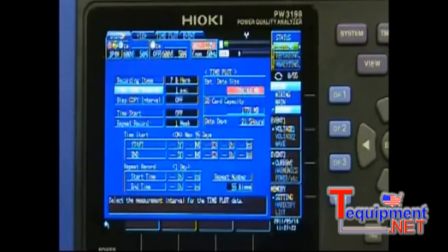The transient spike capability has increased from 2kV to 6kV while retaining the same capture speed of 2 megahertz. The 3198 comes standard with a 2 gigabyte SD card for recording with a max card size of 32 gigabytes. The card in combination with a revised trend recording setup allows for recording times up to 55 weeks.